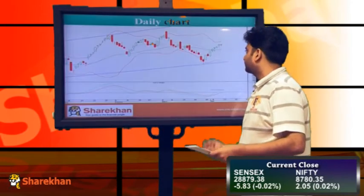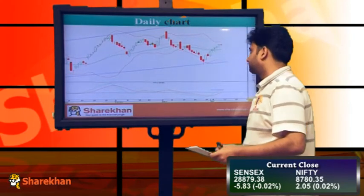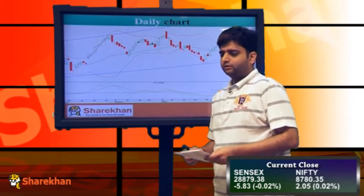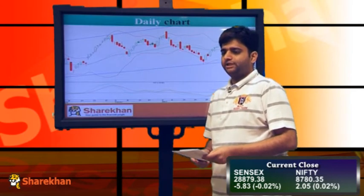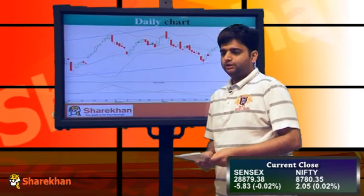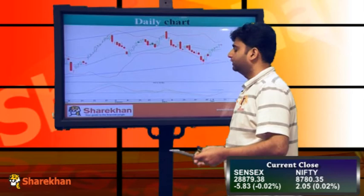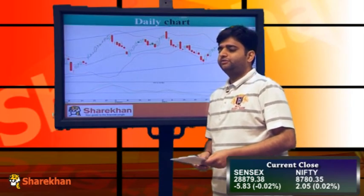Now we will have a look at the daily charts. On the daily charts we can observe that the Nifty has closed positive for the 6th trading session and it has closed almost flat. The reason we are seeing such intraday volatility is that the Nifty is trading at a crucial resistance area. 8800 on the upside is the 61.8% retracement level of the fall which the Nifty has seen from the high of 9119 up to the low of 8269, and the Nifty is just trading above that.